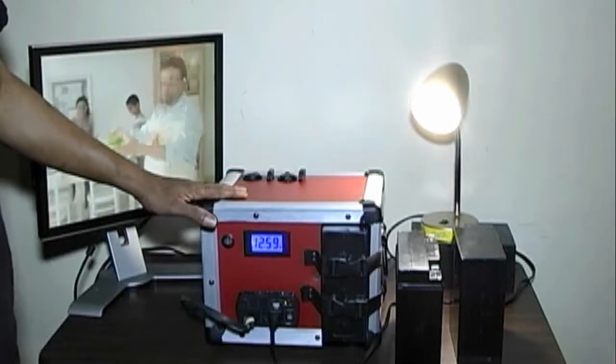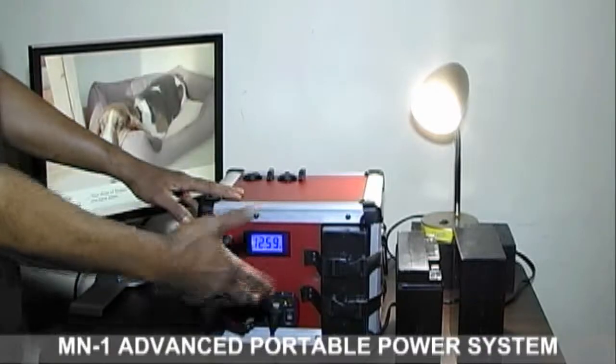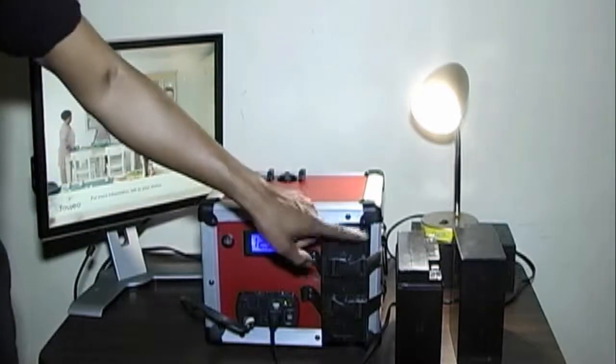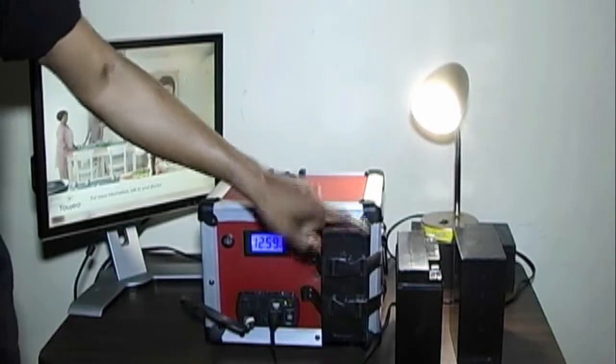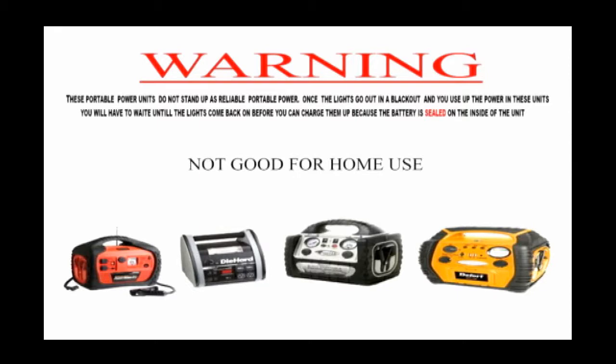Hi everybody, let me introduce you to the MN-1 Advanced Portable Power System. I say Advanced Portable Power System because I invented it with a swappable battery compartment. No more having the battery sealed inside the unit like the ones you see in stores, where the battery stops holding a charge or you use up all the power in a blackout and have to wait until power comes back on to charge it up. Not anymore.